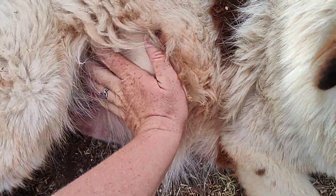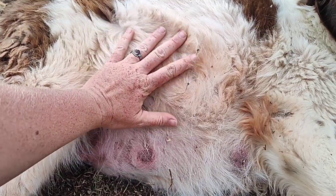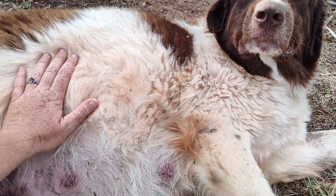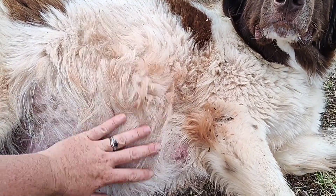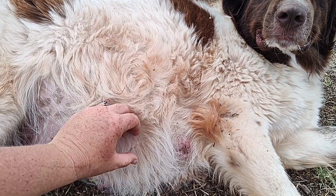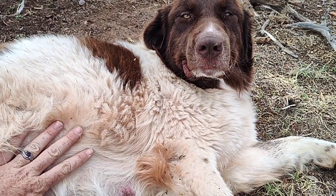Look at this belly — it is massive. Look at that big belly. She's due in about — we think — we never did see the dogs actually mate together, so we just remember him really messing with her a lot this one day. We marked it down, and that would put her due in about five days. So we're getting close.